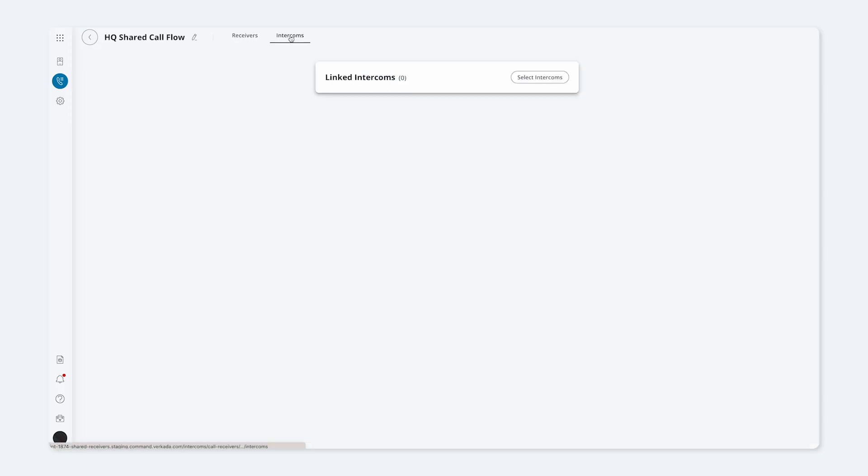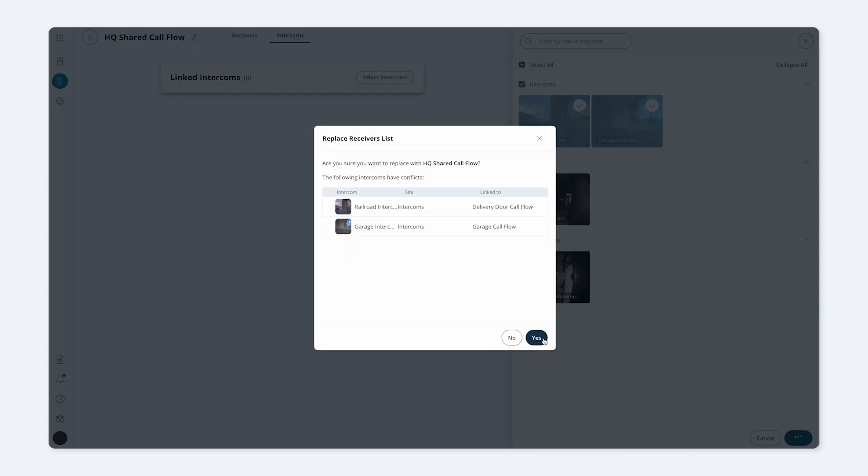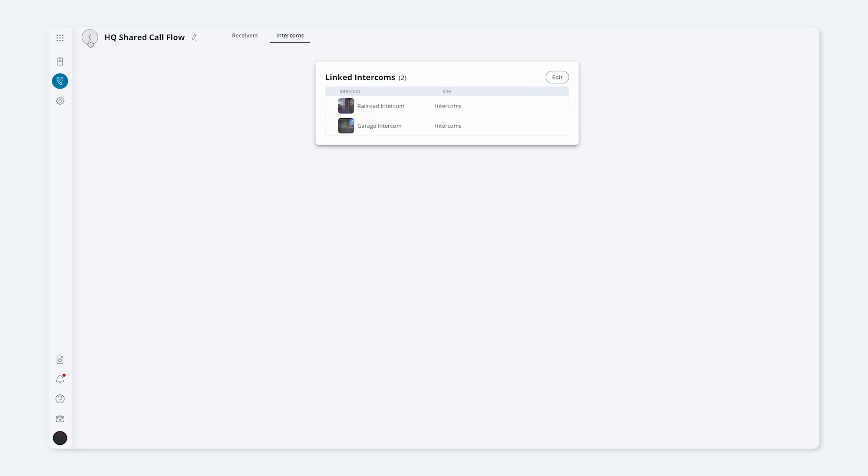We're also proud to launch shared call lists. Shared call lists allow organizations to easily configure and maintain dozens of intercom devices through one receiver list that ensures consistent calling.